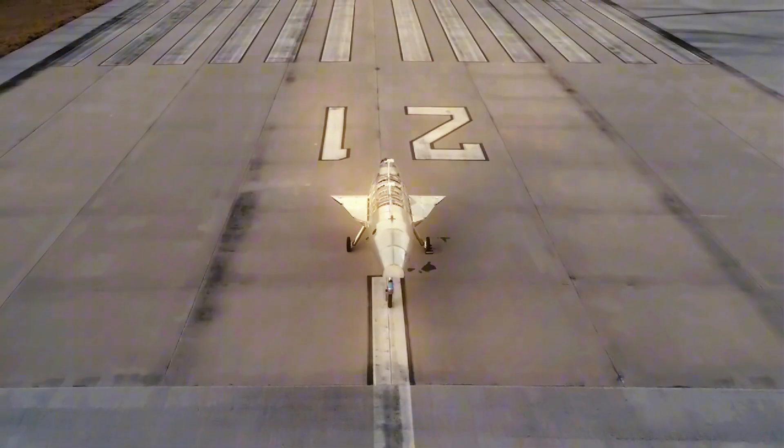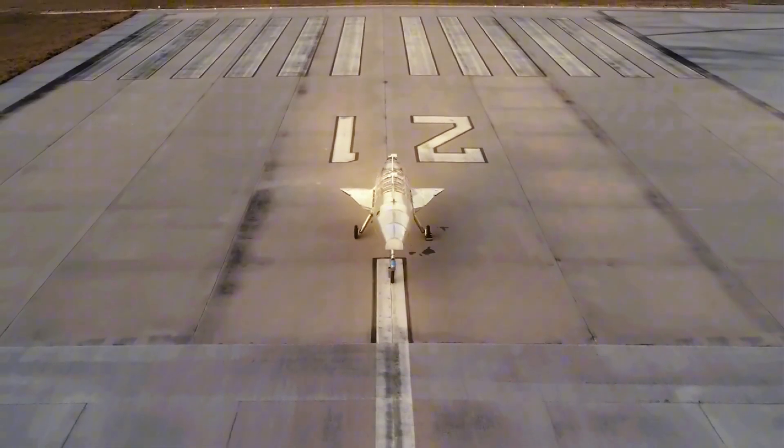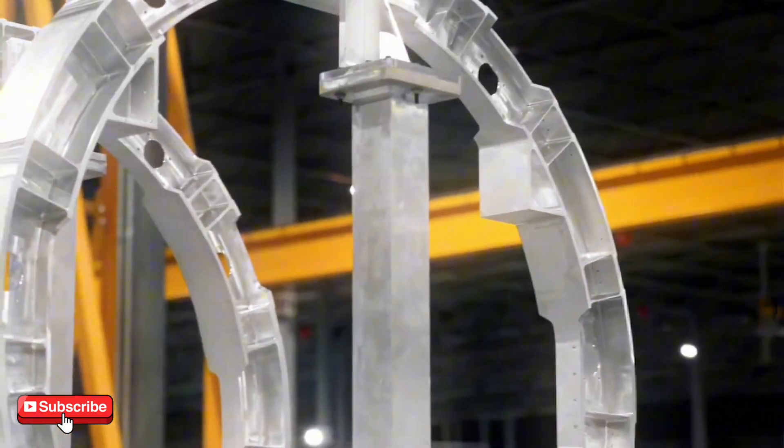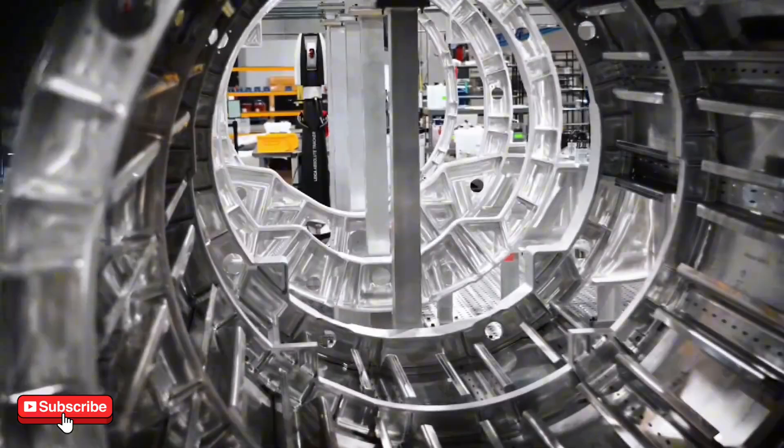Hey folks! Welcome back to Military Forces Unleashed. Today we're diving into a project that could reshape the future of aviation as we know it. Ever heard of the Quarter Horse by Hermes? If not, buckle up, because this is one wild ride.